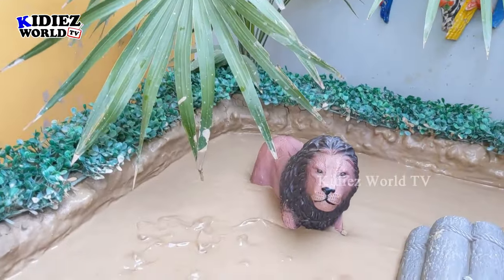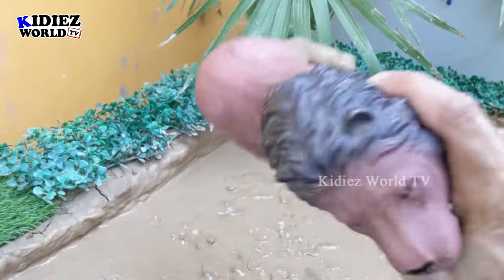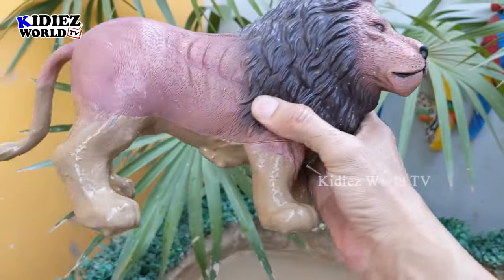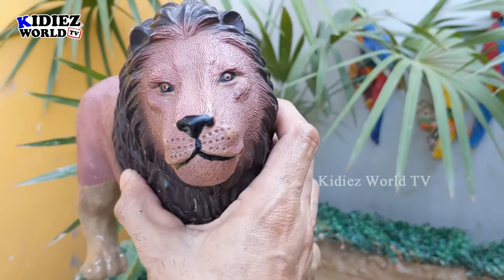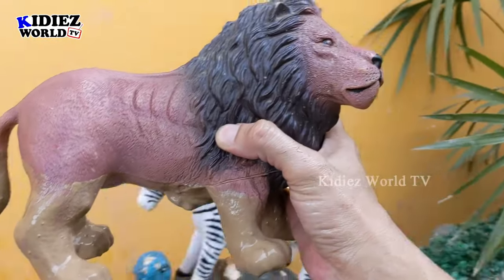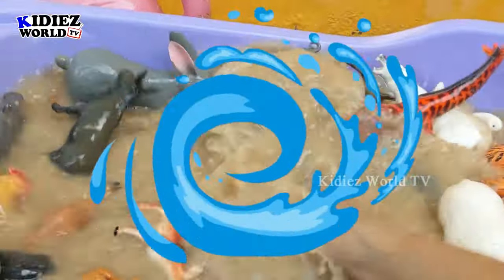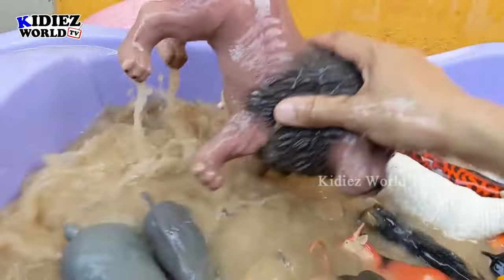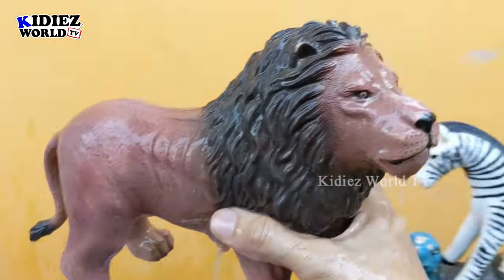We have the last big zoo animal standing in the mud ground — a big lion! This lion is a very big wild cat. He comes in at number two after the tiger and is a big zoo animal and a meat-eating animal. He is very muddy, so let's wash him. Here we go!